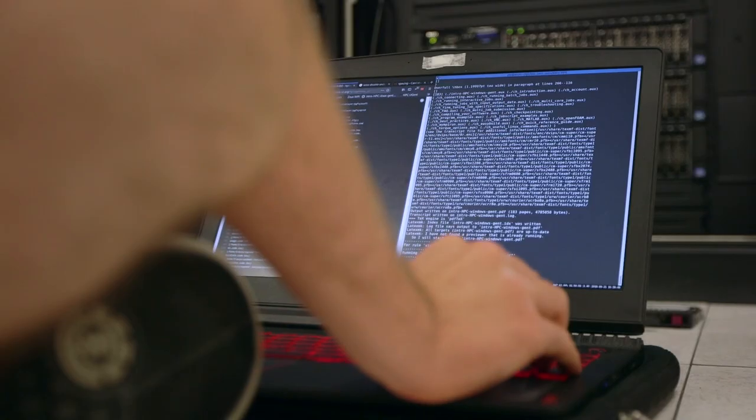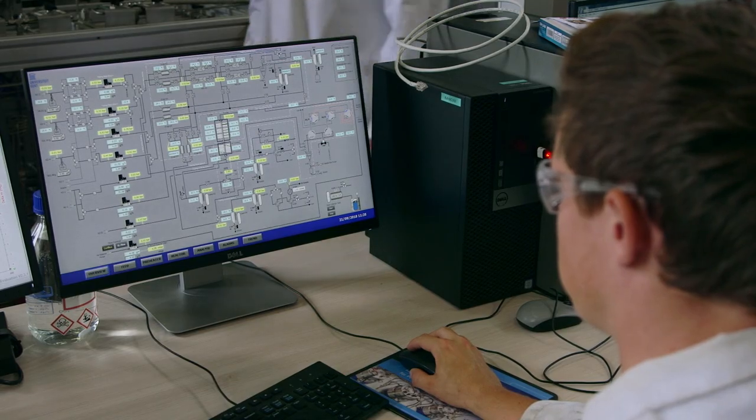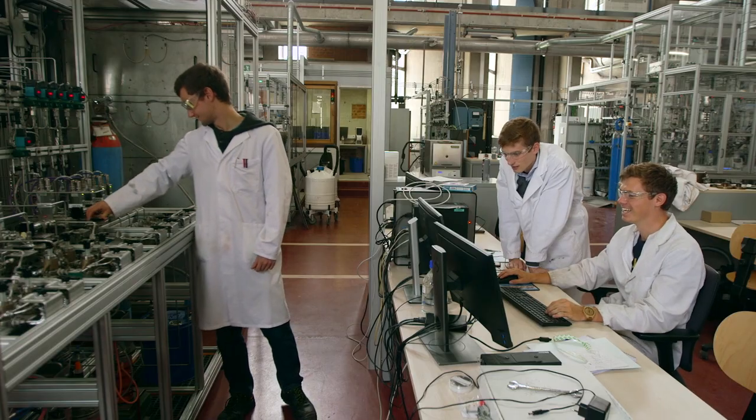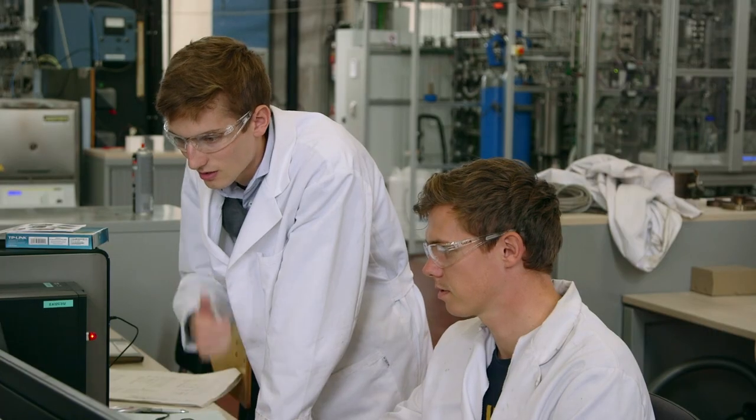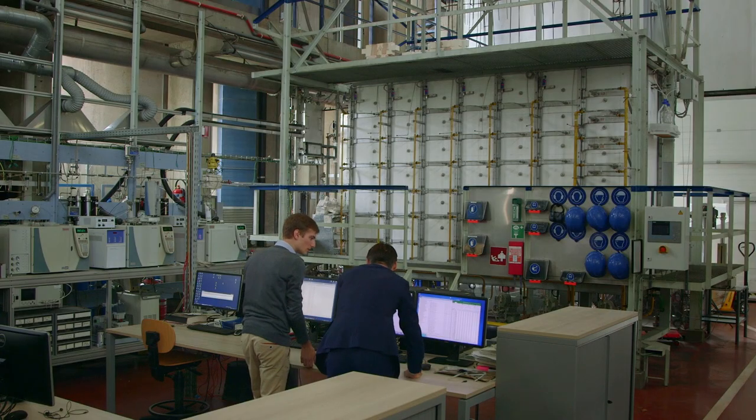Our supercomputer is used by students and researchers from universities, but also by people from industry who use it to improve their products and speed up their time to market. Without supercomputers, we would be very limited in what we can do. There is always the option of doing more experiments, but that would mean new developments would take years instead of months. The HPC has given us incredible computational power, and for the field of chemical engineering, this has really been a breakthrough.